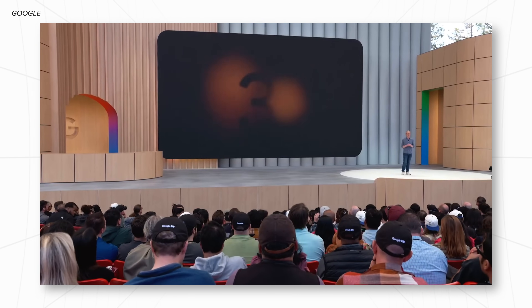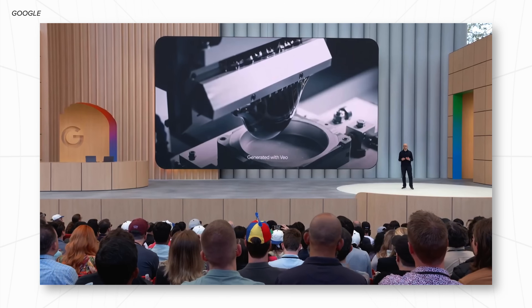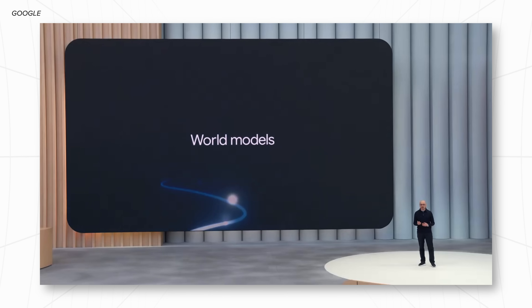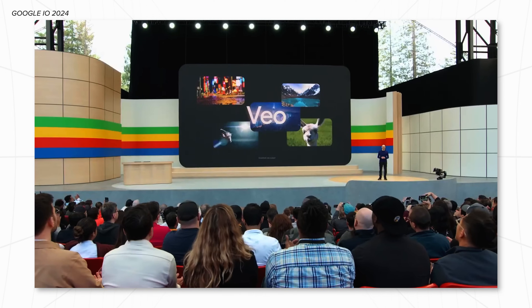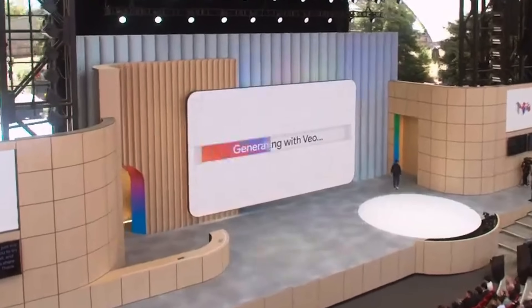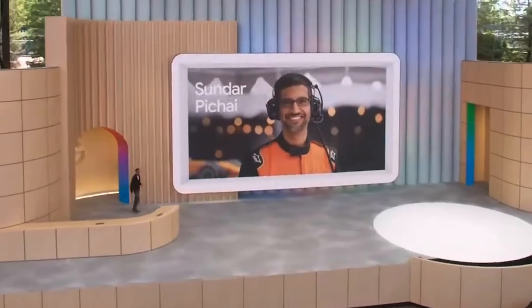The next thing Google got into was all of the generative AI stuff. The big news was that Veo 3 was announced — Google's new video generation model. The big thing with Veo 3 is that its understanding of physics is much stronger. Last year at I/O 2024 we saw videos generated by the first generation of Veo, and compared to this year, the amount of progress they've made is incredible. The most impressive thing they demoed this year was native audio generation — on top of generating the video, they also generate the audio that goes along with it.